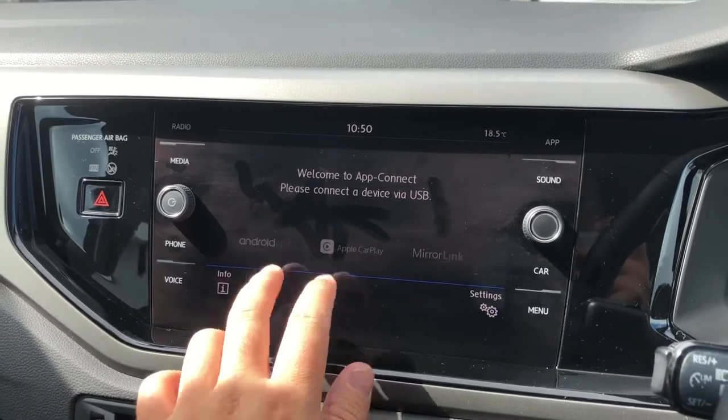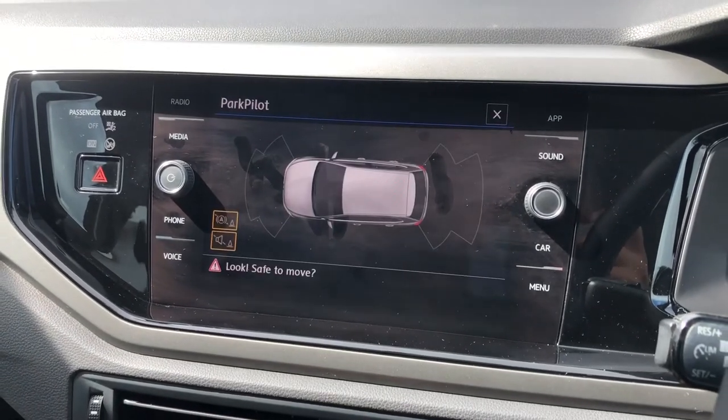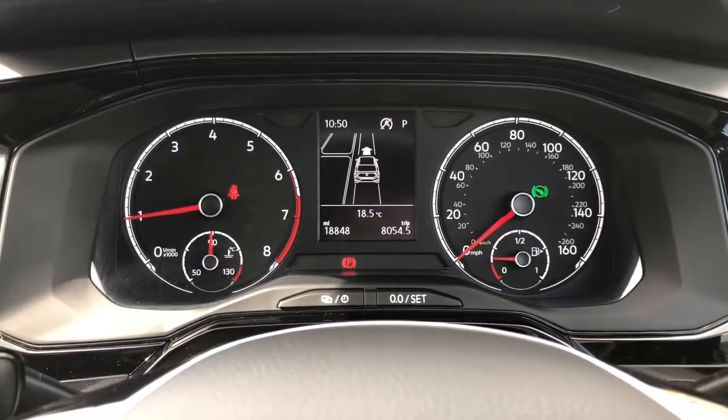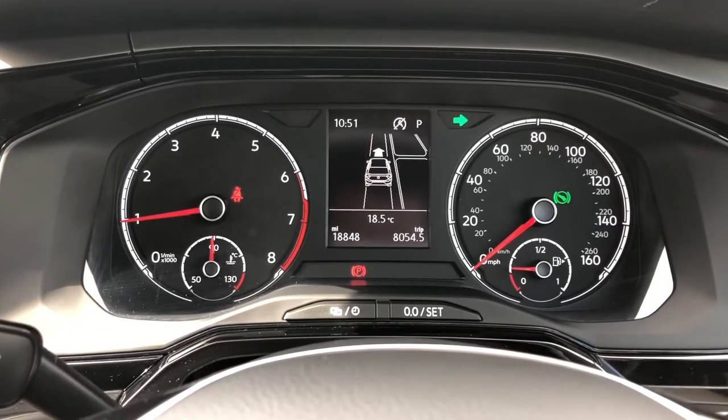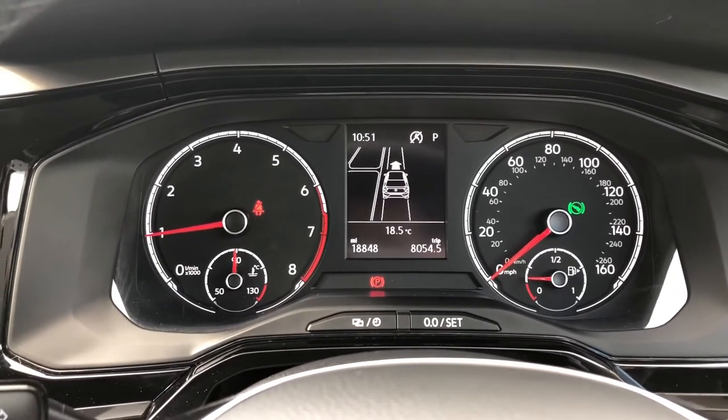Apple CarPlay and Android Auto smartphone interfaces are also available with the car, and there are even front and rear audible and visual parking sensors optionally added. If that wasn't enough, a Park Assist self-parking system has been added, which can automatically park the vehicle on either side of the road depending on what you're looking for.